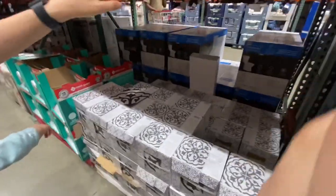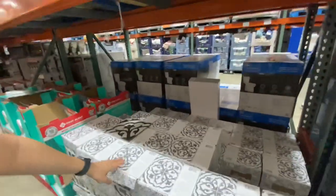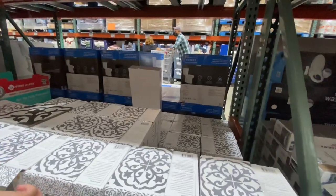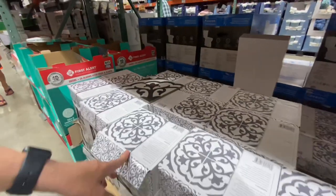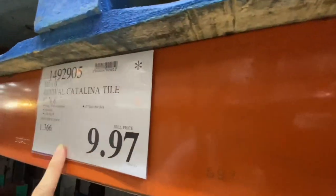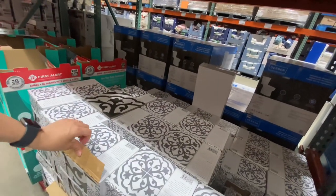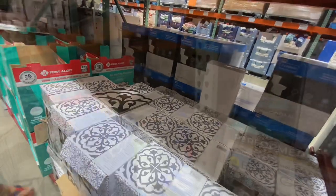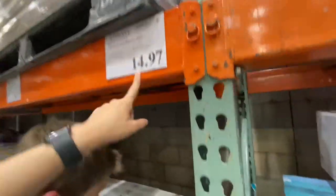These are being clearanced out — $10 for 8-inch by 8-inch tiles. It's a pack of quite a few — ceramic Catalina tile, porcelain. Anytime you see this asterisk, that means it's on clearance. 17 tiles per box — not bad if you wanted to redo your bathroom floor or kitchen.